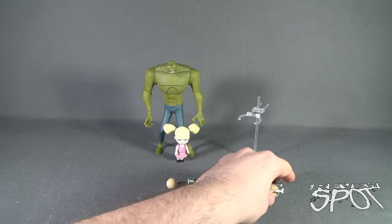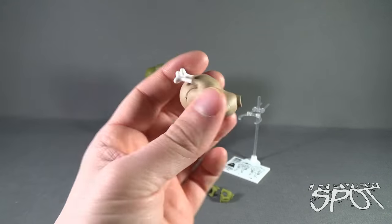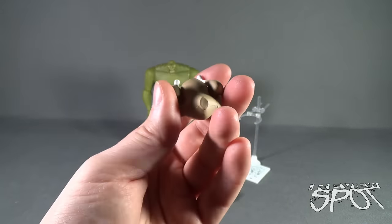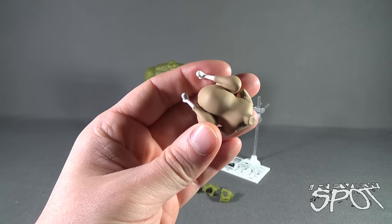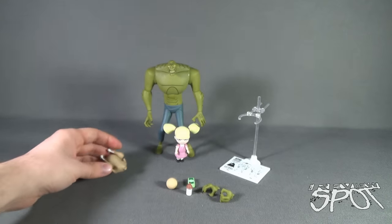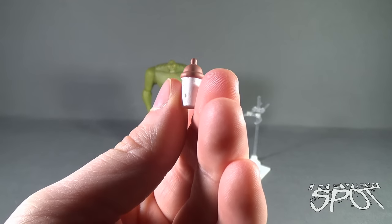Accessory-wise, Killer Croc and Baby Doll come with a roast turkey. There is no articulation on the roast turkey, nor should one expect any. It's a singular light brown color with a little bit of white on the drumstick bones — very episode-specific accessories. Will you ever display Killer Croc with a roast turkey? Maybe not. It also comes with a baby bottle with a little dummy on the end — a rubber nipple, whatever you call the end of a baby bottle.